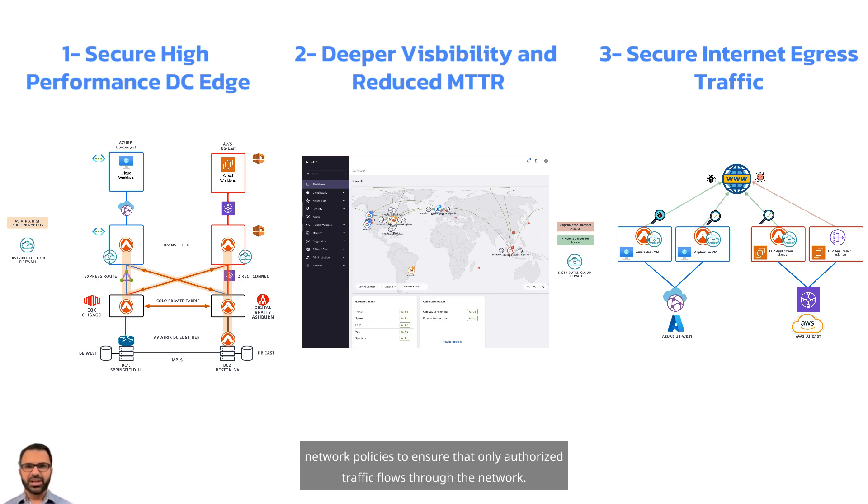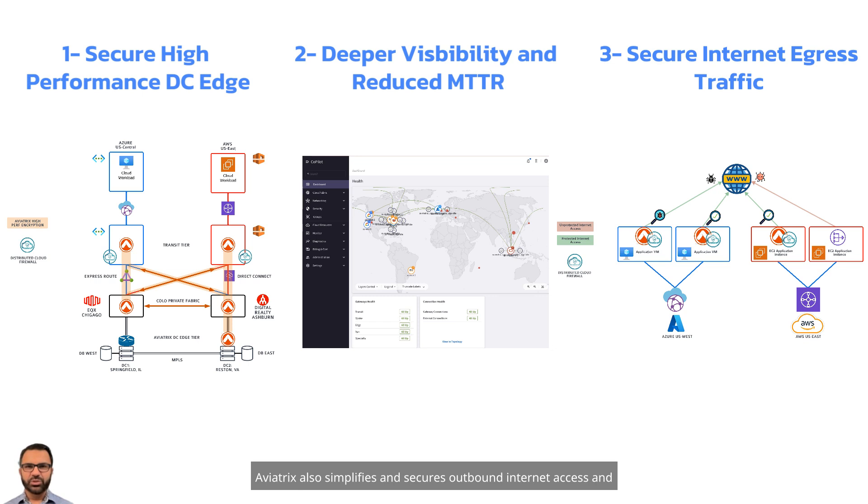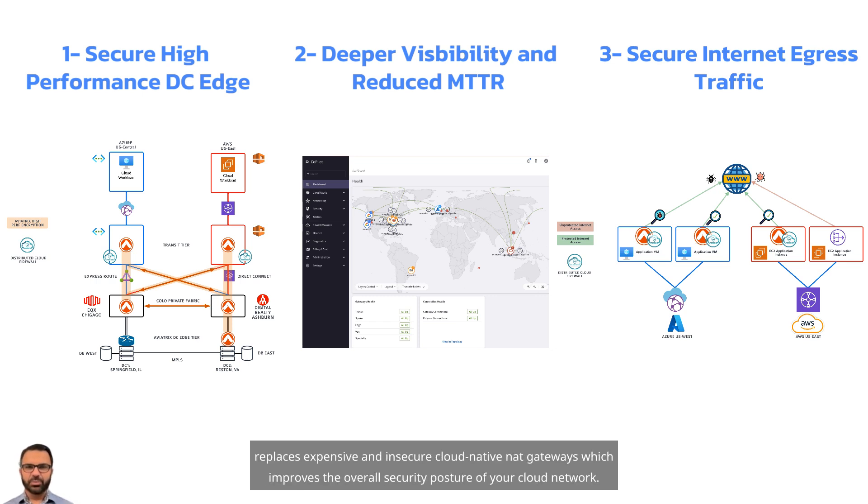Aviatrix configures strict network policies to ensure that only authorized traffic flows through the network. Aviatrix also simplifies and secures outbound internet access and replaces expensive and insecure cloud-native NAT gateways, which improves the overall security posture of your cloud network. Aviatrix Cloud Perimeter Security is designed to secure egress internet traffic. It is automated deployment without requiring any re-architecture of the existing cloud network.